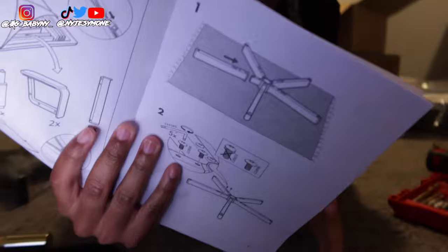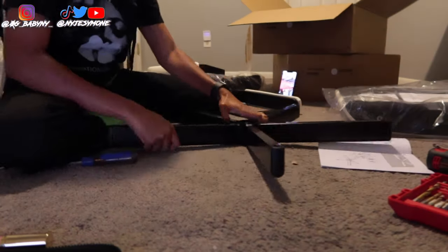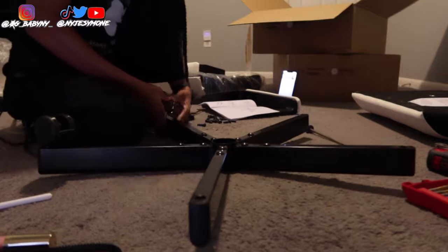Alright guys, the first chair is done! It really didn't take that long — it's 11:47, so it took me about 40 minutes. That's actually the quickest I've ever put anything together. Now it's time to open up the other box and get that started so I can go to bed.